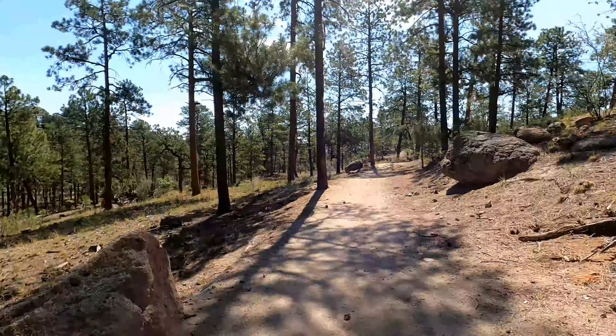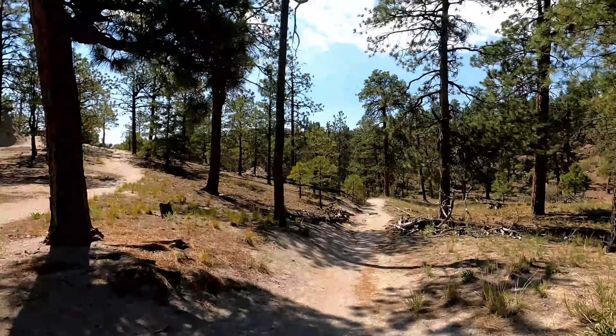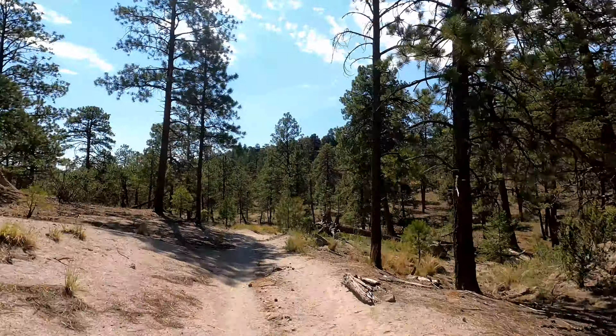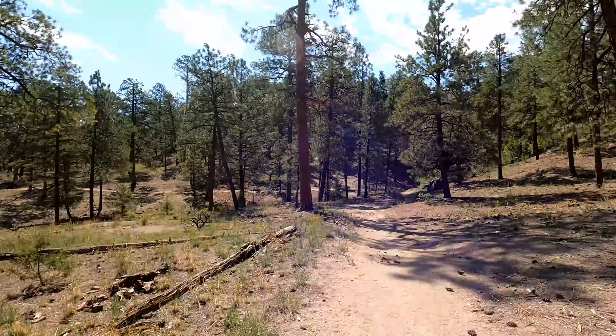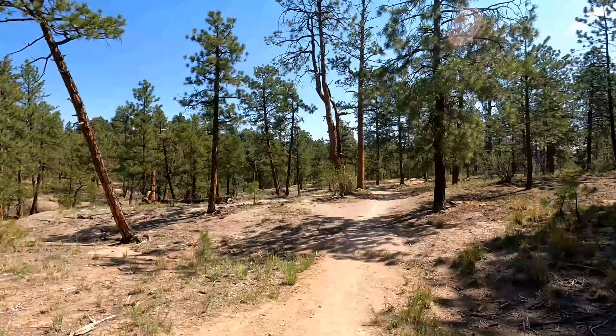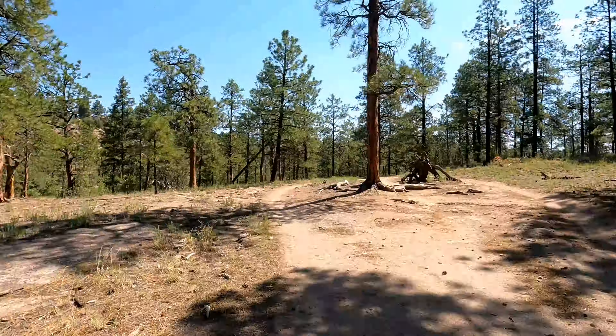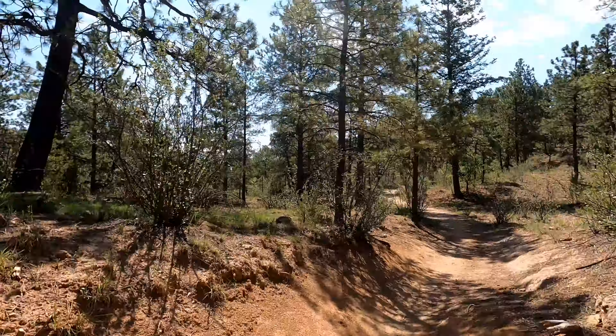Seventy years ago, this secluded canyon outside Los Alamos, New Mexico, served host to a set of experiments that would forever change the course of human history. The deadly radioactive sources, explosions, and determined minds replaced with only hiking trails. All that remains here today is a bit of unique radioactive debris and a few warning signs and markers as a testament to what lies below.